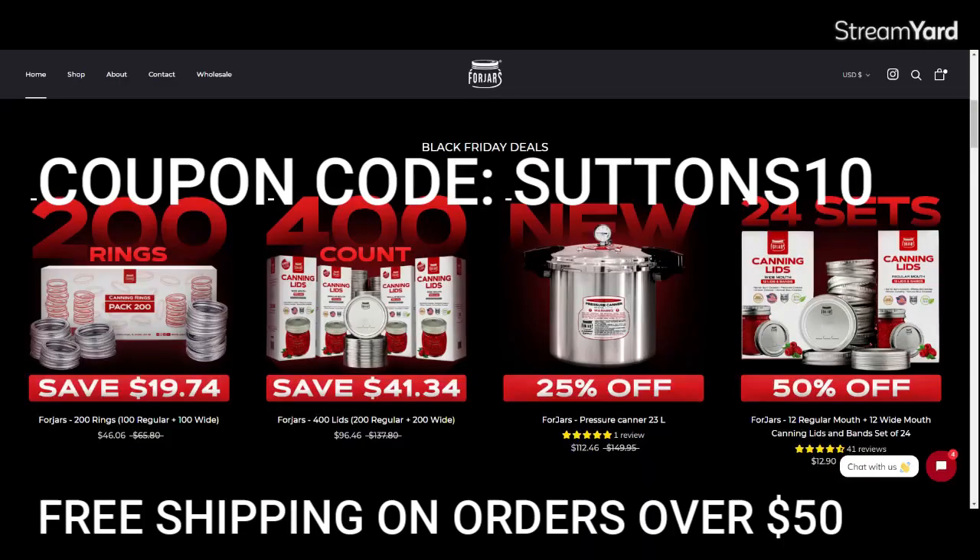Hello everyone and welcome to Sutton's Days. My name is Lisa. We're going to get right to it here. This is the most epic Black Friday sale ever. I've never heard of a canning company doing a Black Friday sale until last year when ForJars said they were going to do one. And not to be outdone by themselves, they are kicking it up a notch for this year. This year's Black Friday sale is better than ever.